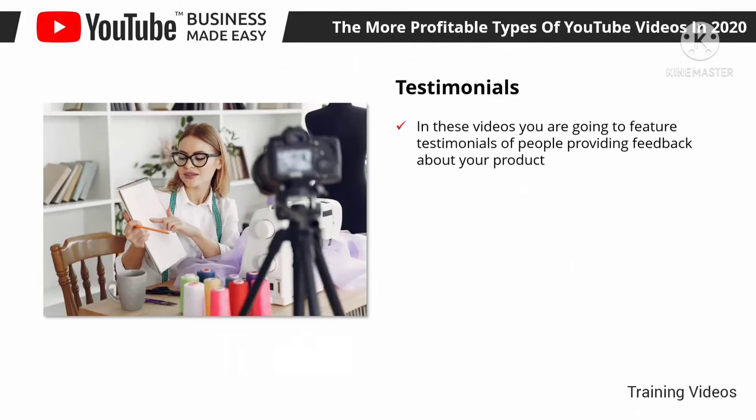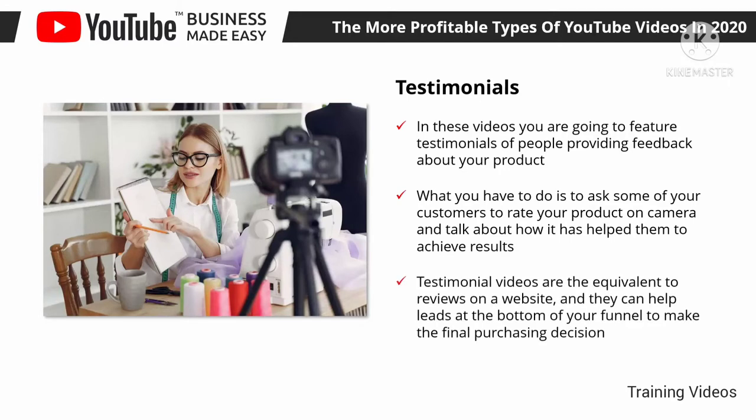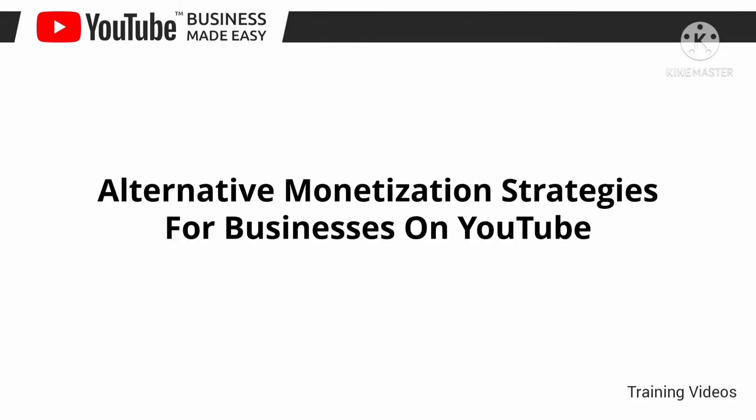Testimonials: in these videos you feature testimonials of people providing feedback about your product — normally recordings of clients who have had a good experience with a brand, product, or service. Ask some of your customers to rate your product on camera and talk about how it has helped them achieve results. Testimonial videos are the equivalent of reviews on a website and can help leads at the bottom of your funnel make the final purchasing decision.